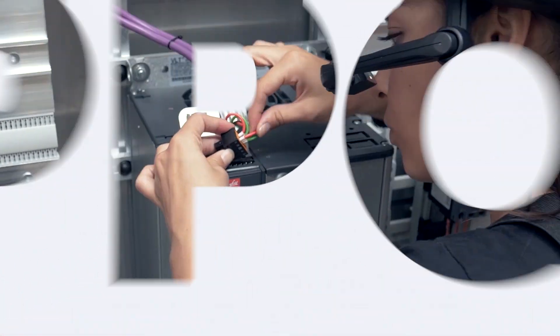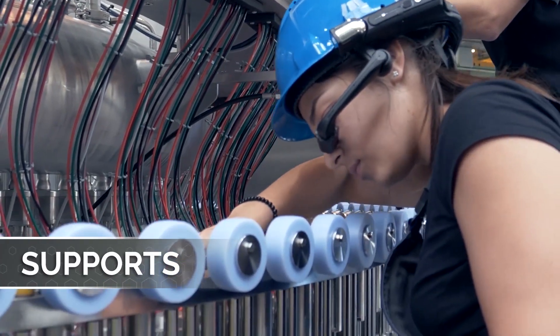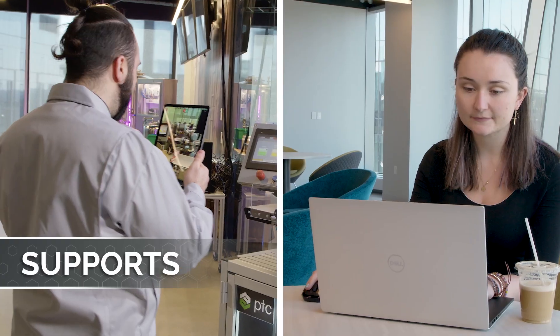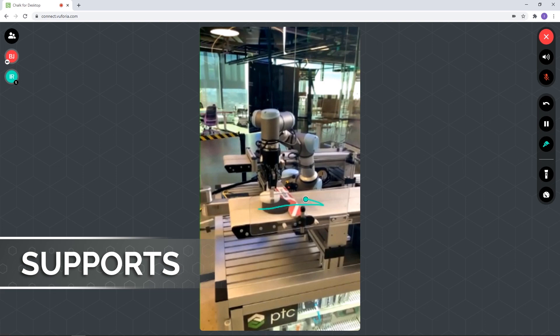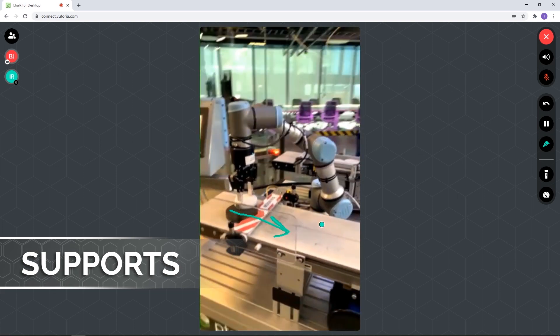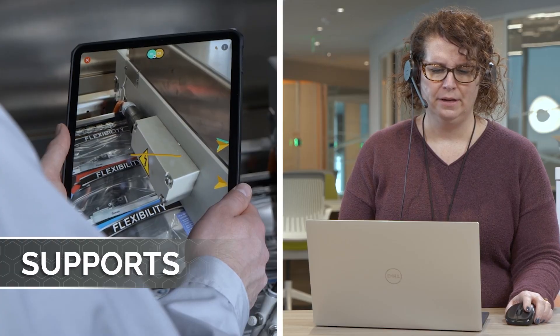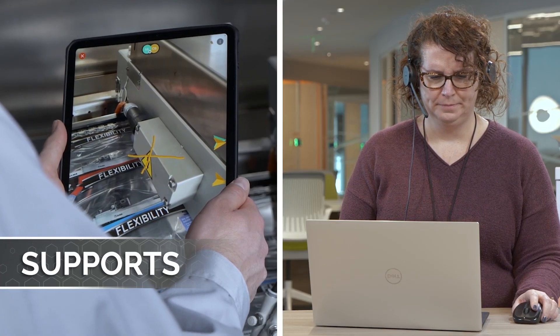Digital also supports physical when unexpected issues arise, and the only person who can quickly resolve the issue is a subject matter expert who's not on site. In instances like these, Vuforia's AR technology supports your frontline employees or your customers by connecting them with remote subject matter experts for real-time visual troubleshooting and assistance.